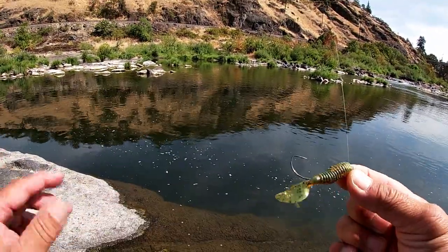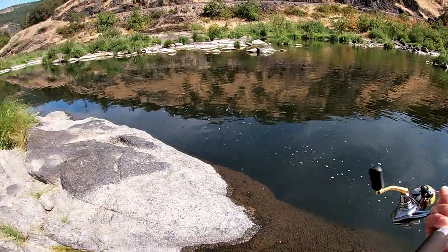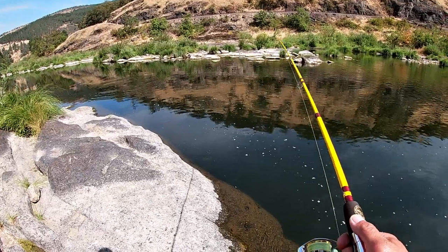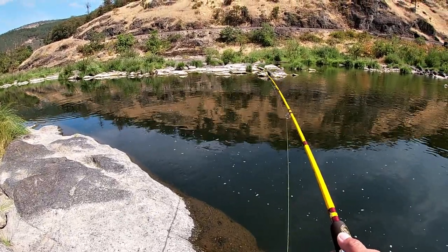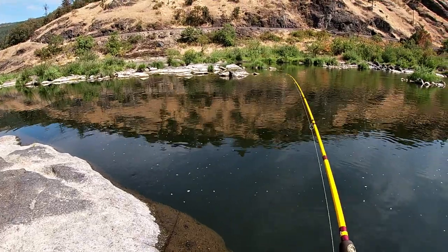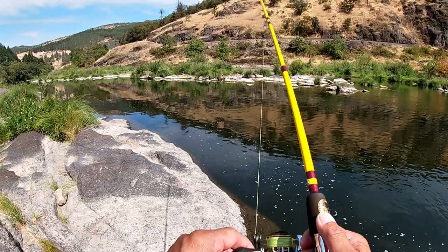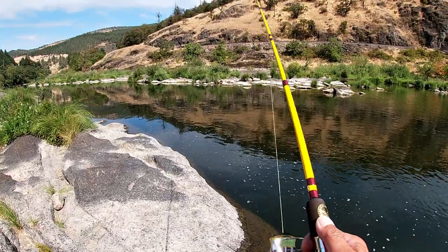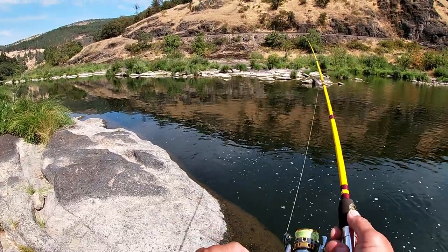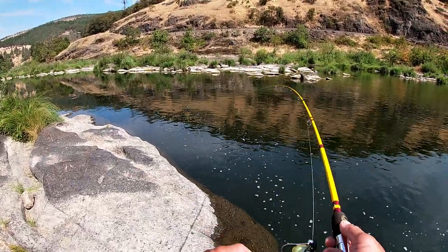All right guys, the grub is going to work — I hope. Can catch something, maybe, just right there along the ledge here. Maybe just bounce it off the bottom — that'd be cool. Nothing yet. All right, along this ledge here. I didn't know this was basically bass-only water.